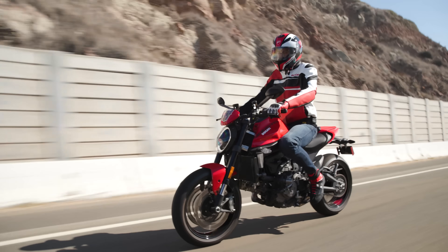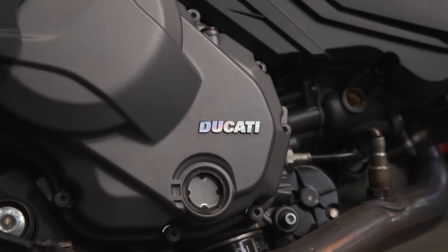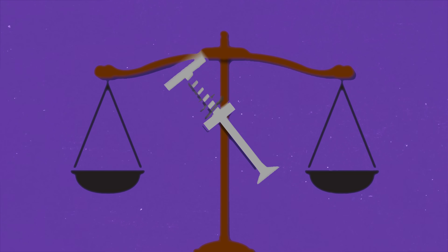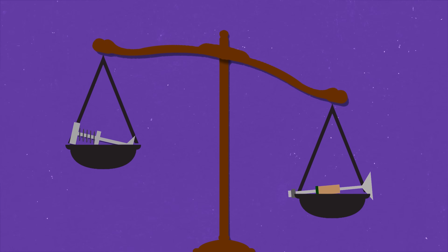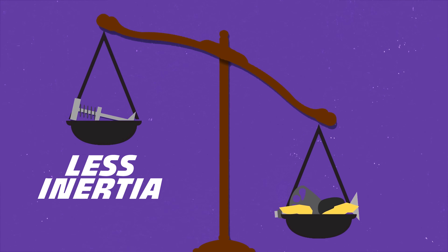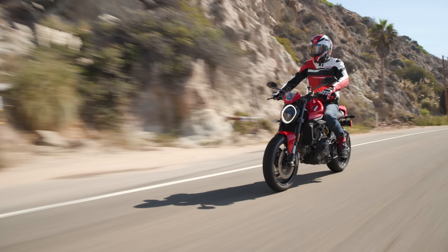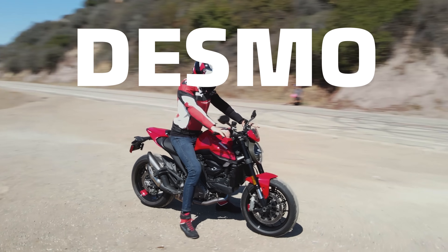Ducati still uses the Desmodromic system in their engines today, and it was an ingenious way around the internal forces created by valve springs. But in the 90s, valve spring engines from Yamaha, Honda, and Suzuki all reached higher RPMs with the introduction of lighter materials. The valve spring engines have to overcome the force of the spring, but the valve itself is lighter than a poppet valve, therefore it has less inertia. Since the Desmo engine needs an extra rocker and more cam lobes, the whole valve train has more mass to move. Eventually, materials got light enough that the Desmodromic valve train wasn't any more efficient than a standard one — the playing field leveled out. But Ducati decided to stick with their Desmo engine because it's what they know best. Desmo is Ducati.